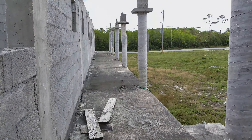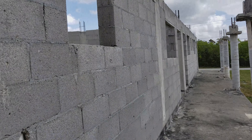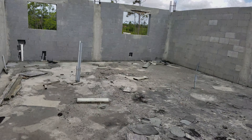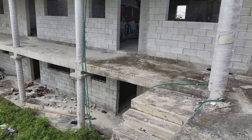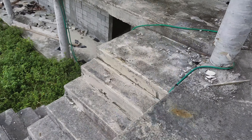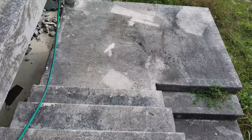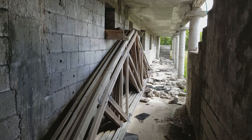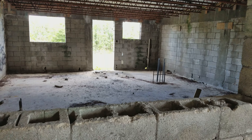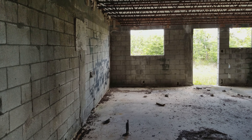It looks like all of these rooms are all the same, all the way along. Let's go check out the downstairs and see how different it is. Looks like they still have some of the trusses, and it also looks like all the rooms down here are the exact same.